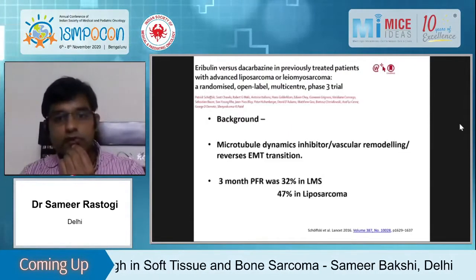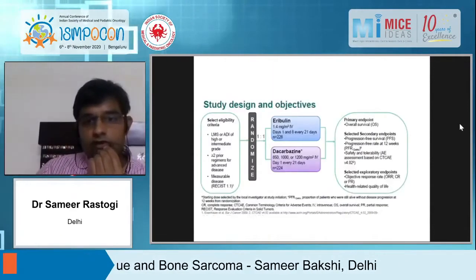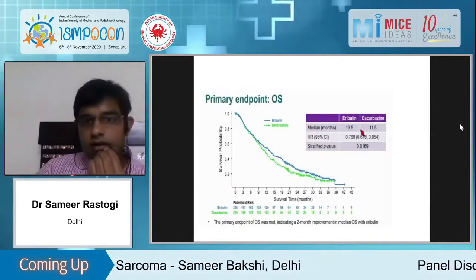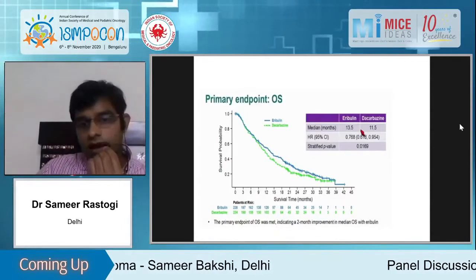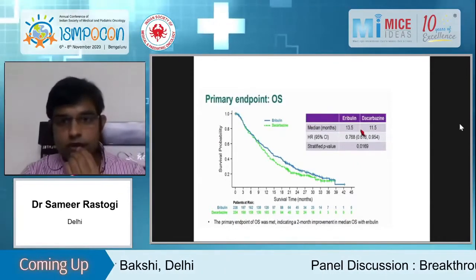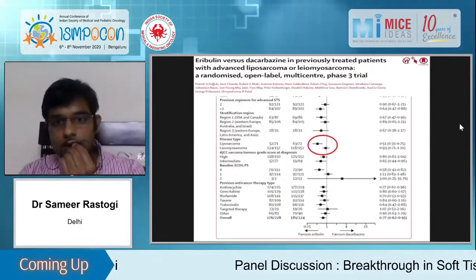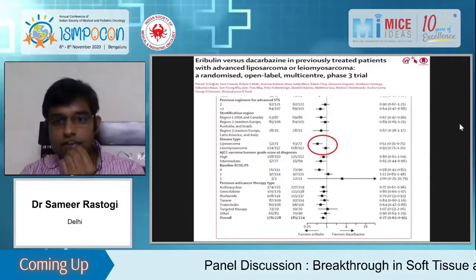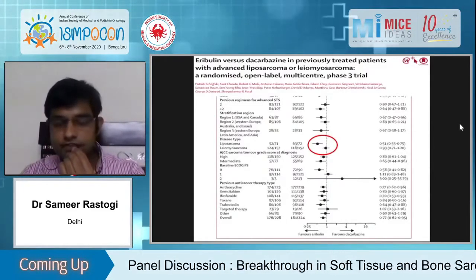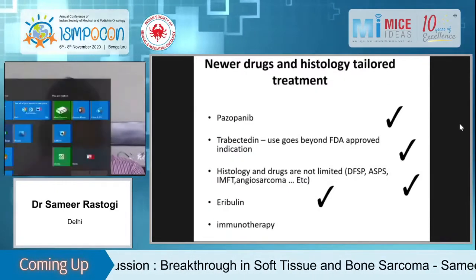Regarding eribulin — approved in liposarcoma in 2016, compared to dacarbazine with primary endpoint of overall survival. PFS benefit was not prominent, and from our institute we have limited data on eribulin currently being compiled. The liposarcoma subgroup is getting the benefit while the leiomyosarcoma subgroup had no benefit.